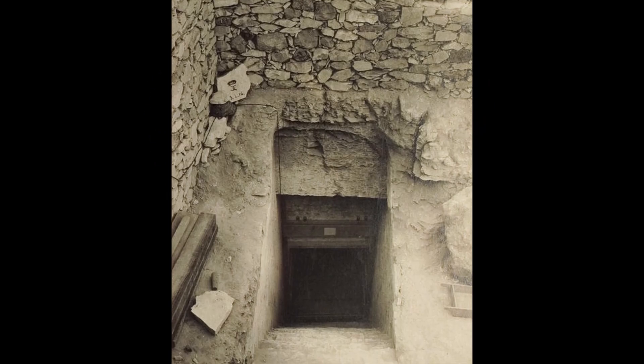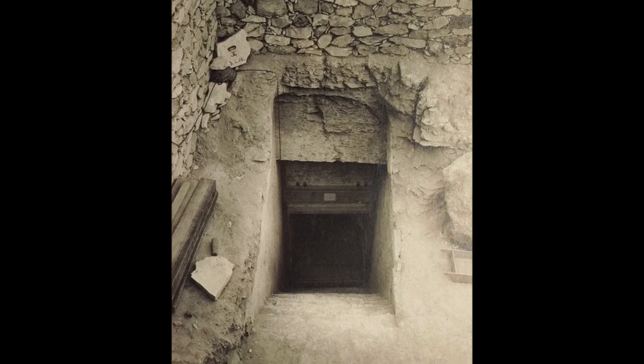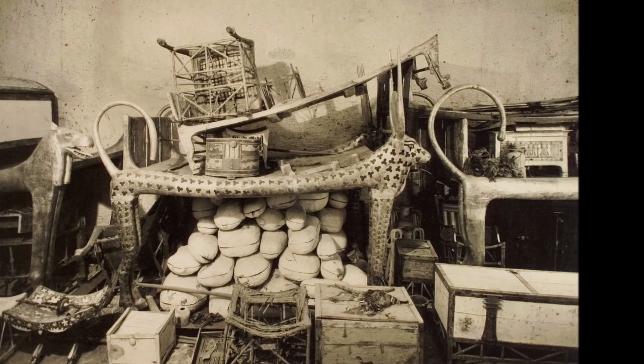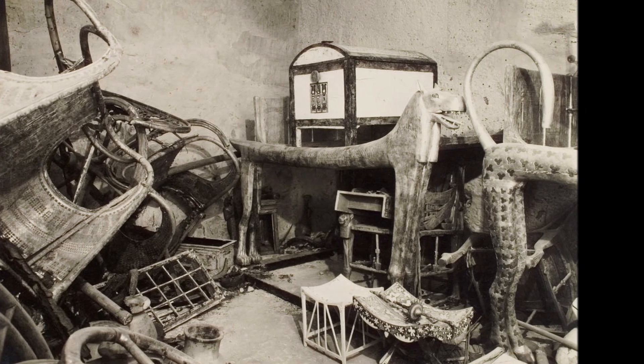The extended time required for mummification allowed for preparation of the deceased's tomb to be completed. Tombs of the wealthy would often include elaborate paintings, furniture, statuettes, and treasures, which were intended to travel with them to the afterlife.